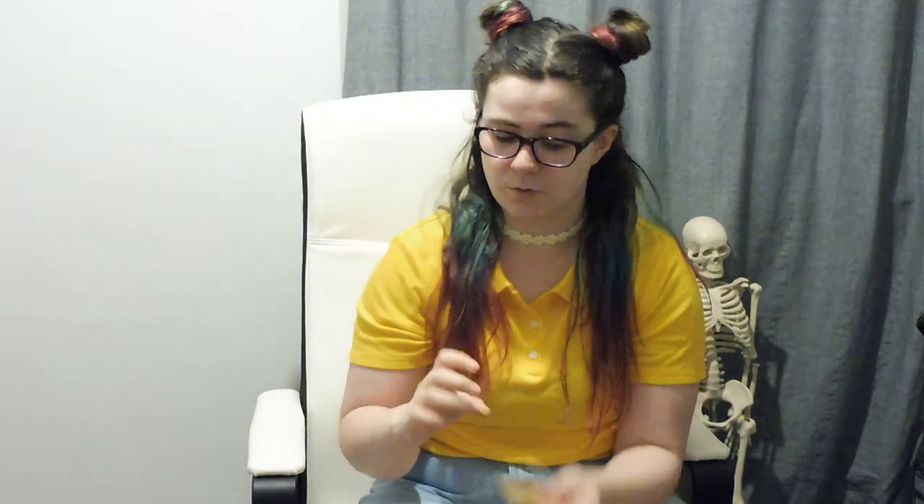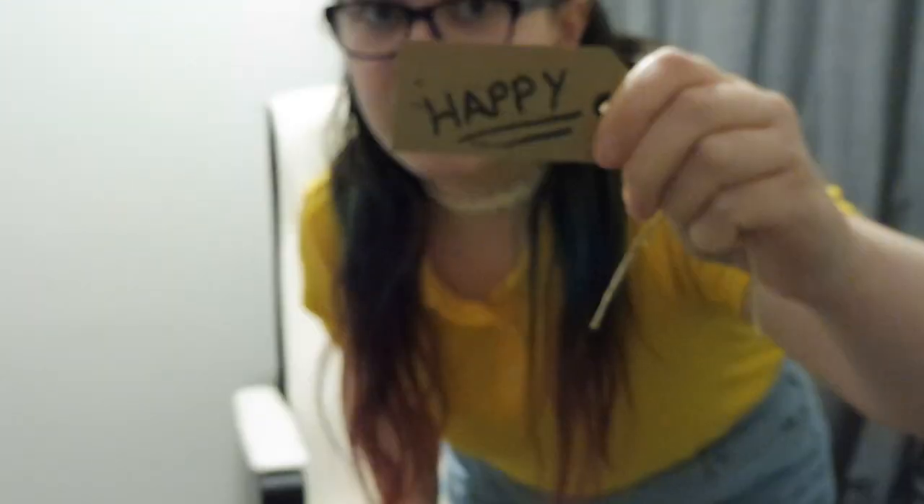Basically what they told us to do was to look at each little gift that was wrapped up — they had a little tag, and on the tag were different feelings. You chose your product based on how you wanted it to make you feel. I chose the one that says 'happy' right there, and in my magical reveal was this little guy.